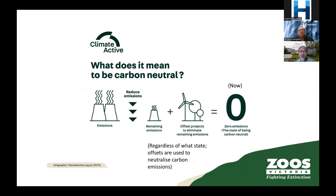About carbon neutrality — this is taken from the Climate Active certification program, which we've been certified under since 2013, the first zoo in the world to be certified. Under Climate Active certification, you reduce emissions as much as you can, and whatever remains, you buy offsets and claim carbon neutrality. Regardless of where you are in the reduction journey — at the start, the end, or anywhere in between — you can claim carbon neutrality by buying offsets.